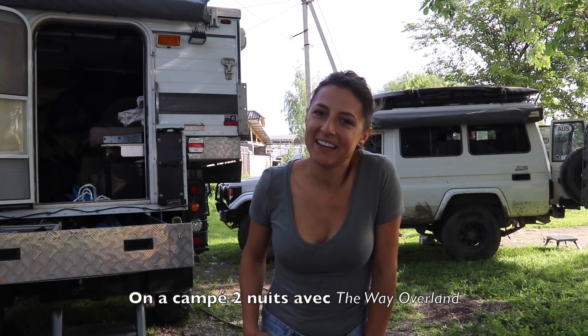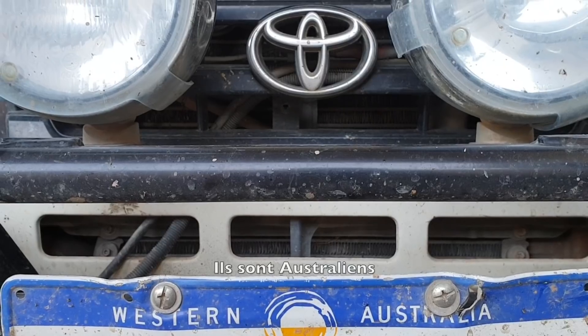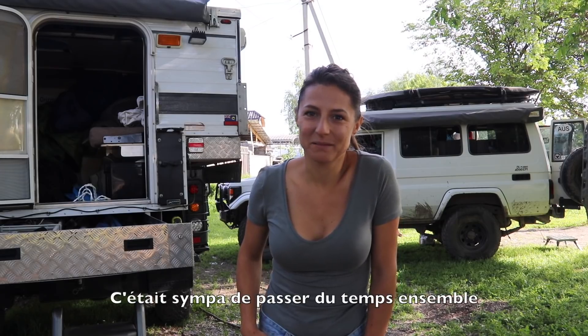We've been camping for a couple of nights with the Way Overland, Mark and Jolie. They're from Australia, so that was great to spend some time with some fellow overlanders.